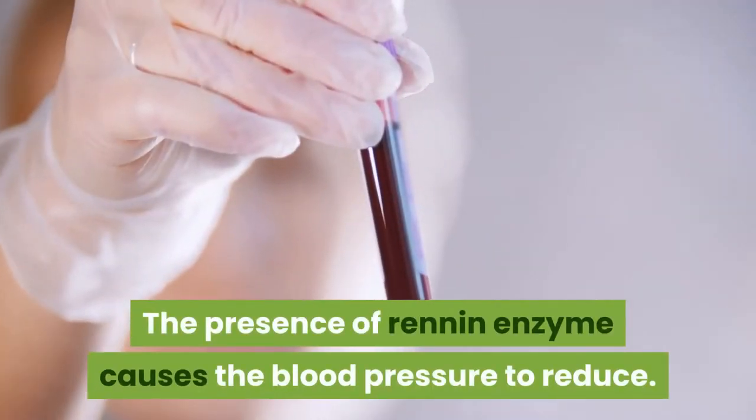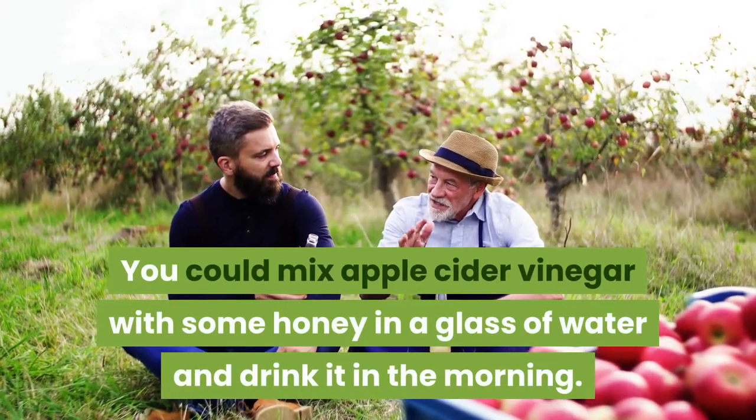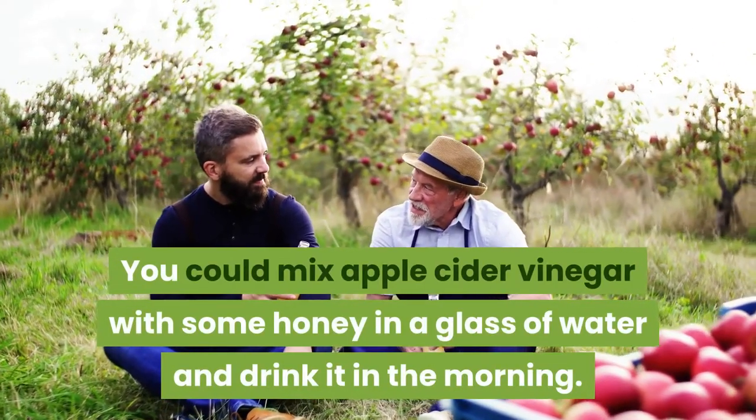The presence of the renin enzyme causes blood pressure to reduce. You could mix apple cider vinegar with some honey in a glass of water and drink it in the morning.